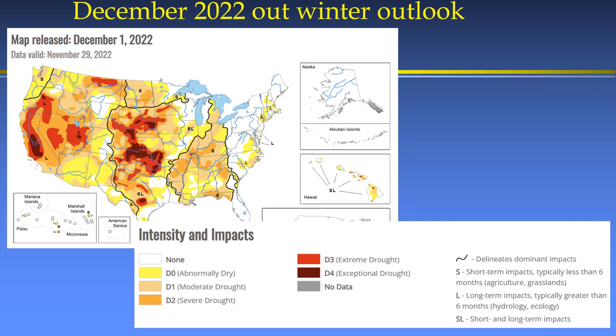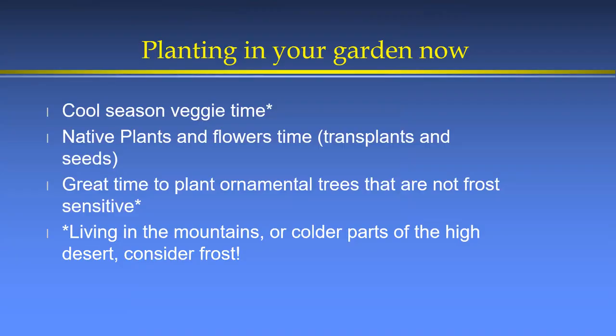Some years in December there have been warm spells where cool-season vegetables planted in October risked going to flower too soon. For San Bernardino County this year, that's not the concern — we're having nice cool temperatures. The concern might be more in the direction of frost. December isn't always our frost month; February is usually the coolest. In my five or six years with the master gardener program, most Decembers have been fairly warm.